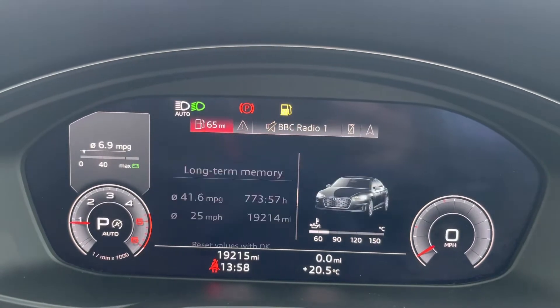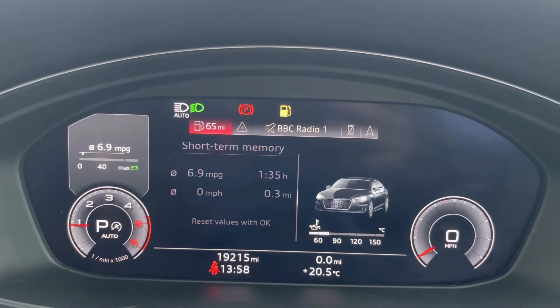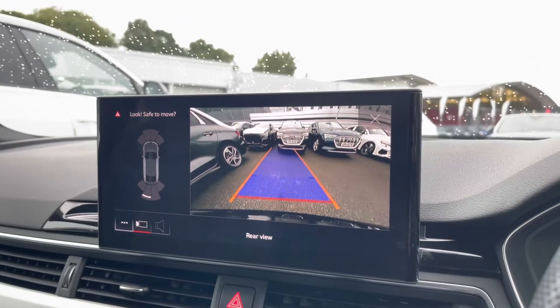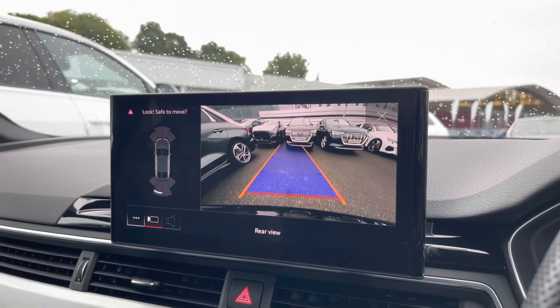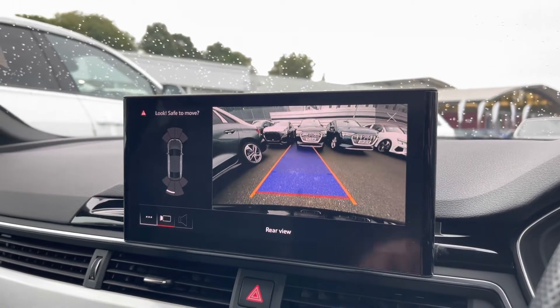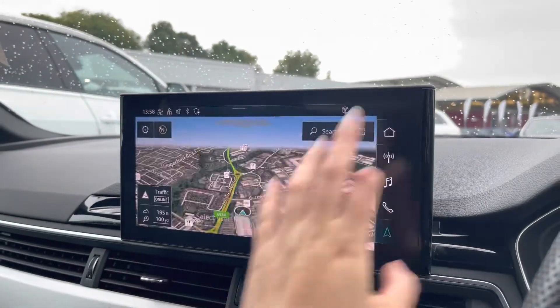There are a variety of displays to choose from to suit your driving experience preferences. Onto the multimedia interface, we've got the front and rear parking sensors as well as the reversing camera, which makes all those tight manoeuvres extremely easy.